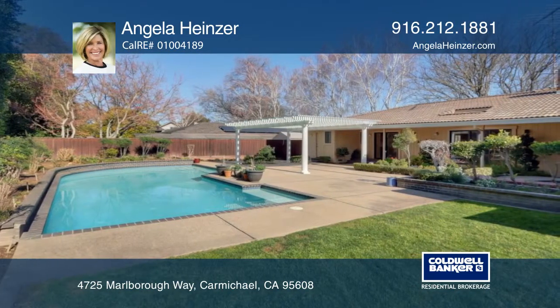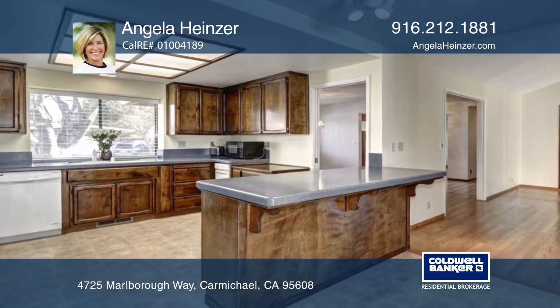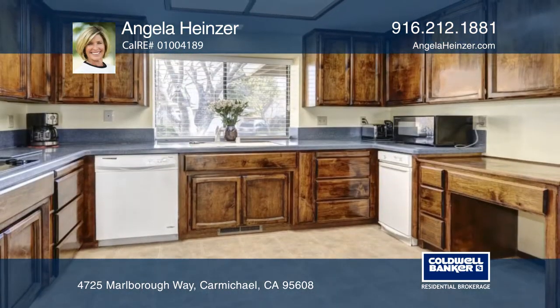The home features spacious rooms and wonderful views of the beautiful backyard with a sparkling pool, jacuzzi, covered patio, and plenty of grass area.